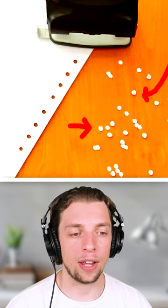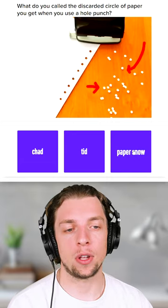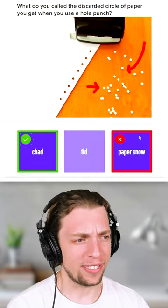When you punch some holes in the paper, little bits of paper are left over. Are they called Chad, Tid, or Paper Snow? I'm gonna go with Paper Snow, because that's what I want it to be. Chad? How is that correct?